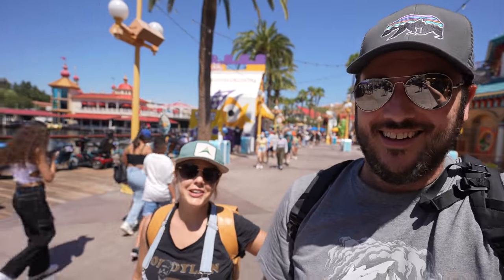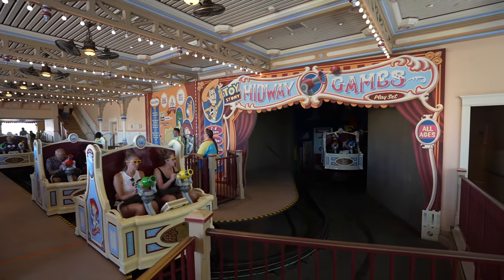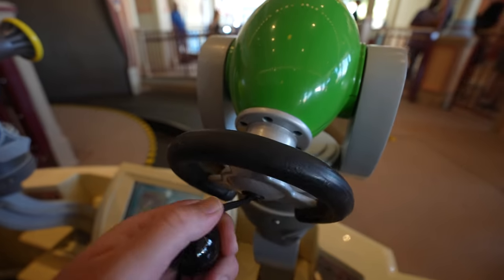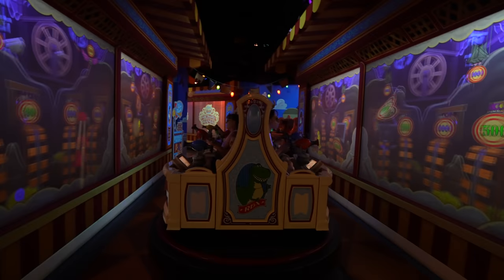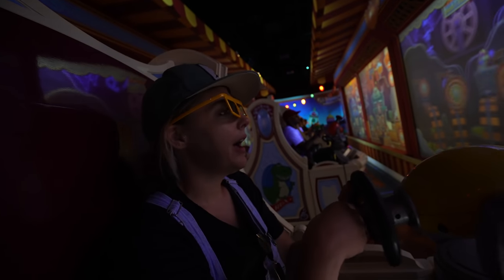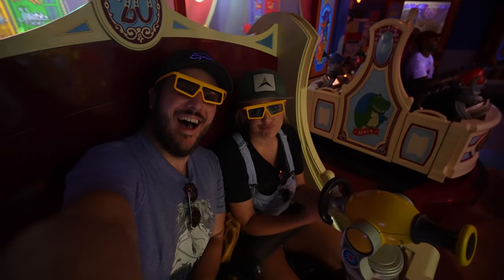Amy has a chance to redeem herself after her loss to Spider-Man at Toy Story. She's not feeling very confident. Toy Story, Guardians, and Radiator Springs Racers are definitely my three favorite rides. This ride also broke down on us while we were waiting, but eventually we got on. It's 3D and it's like carnival games where you're competing against another person. Spider-Man and Toy Story are kind of like the same thing, and Spider-Man's good, but I always like Toy Story — it's one of my favorite rides in California Adventure.